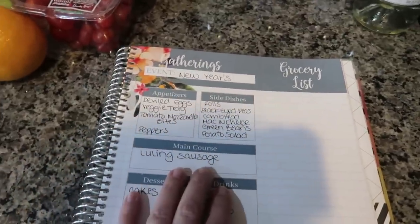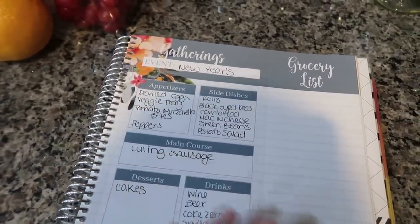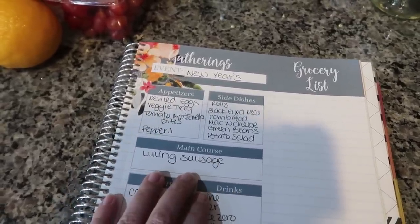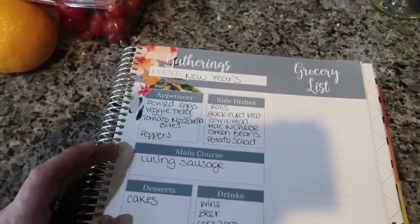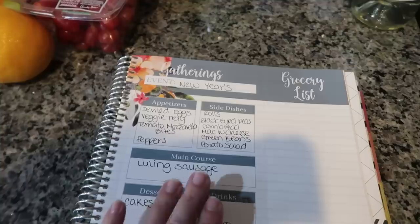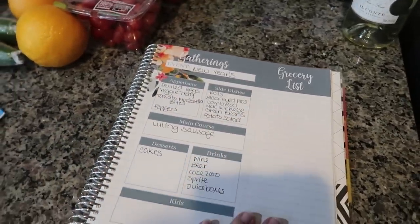Our main course — you guys, if you live anywhere in the surrounding area, New Braunfels, San Antonio, or close to Luling, if you have not tried their sausage — there's like a little shop there my parents have been going to for years and picking up their sausage, and it is the best sausage we have ever had. My mom's actually driving there and picking up some. So that is going to be our main course. A little different for New Year's, but it's delicious.